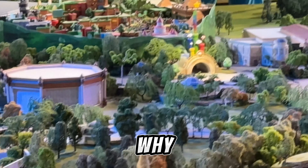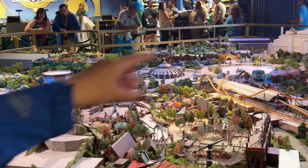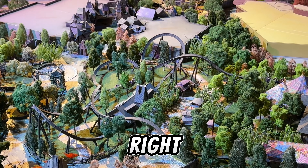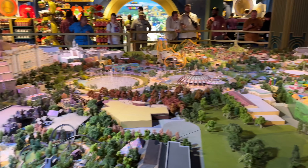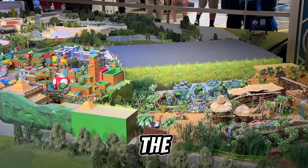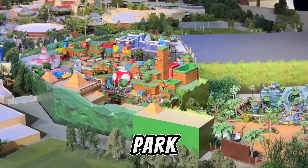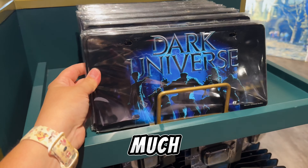Look at the miniature — Hogsmeade looks so small over there! This is so cool, it has the ride right in the middle, and this is going to be the hotel. That ride looks massive! And here we have the corner with Nintendo World and the Donkey Kong ride. I like this miniature version of the park, it's so cool.